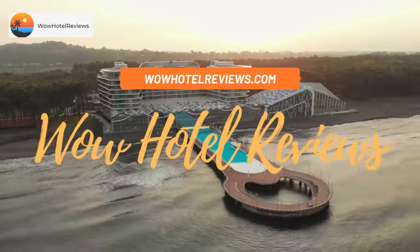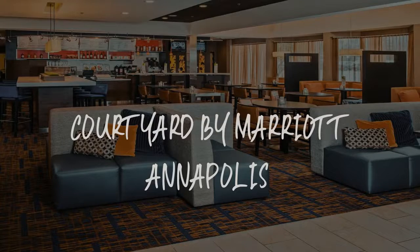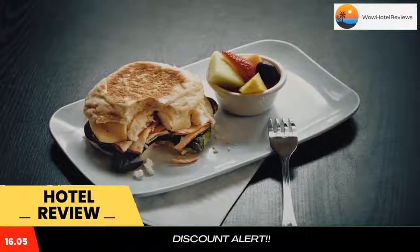Hello guys. Welcome to Wow Hotel Reviews. Today I am reviewing Courtyard by Marriott Annapolis, it's a 3-star hotel. Please use our booking.com link in the description to book the hotel and get special pricing.